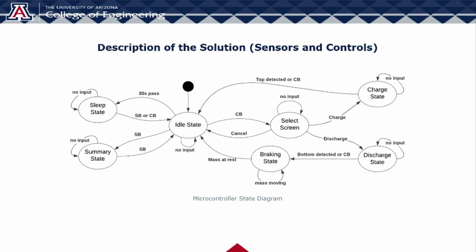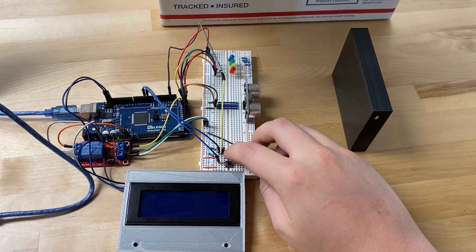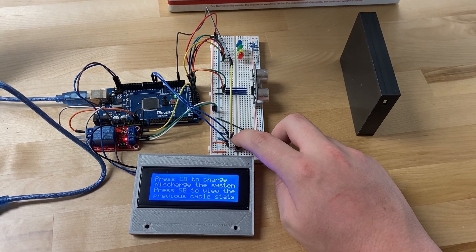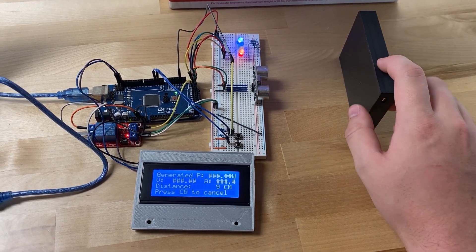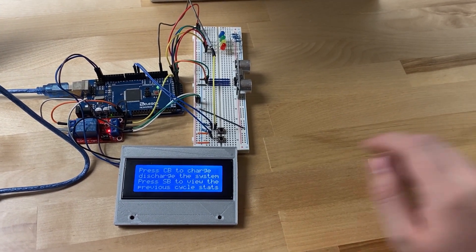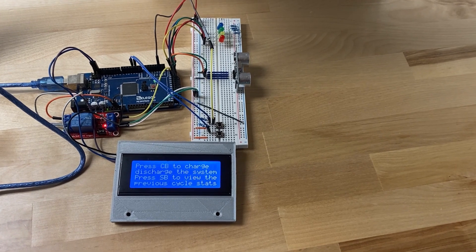Voltage sensors are also used in order to automatically calculate the full efficiency of the system during a full charge cycle. Here we have a little video of our UI system working. As we can see, the two push buttons can go through the various states. You can see the distance variable changes using the proximity sensor. And if we leave our system alone long enough, it will go to sleep.